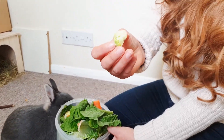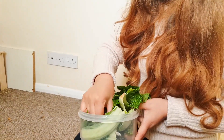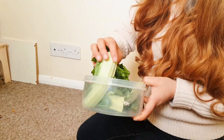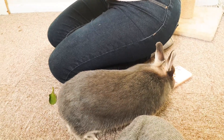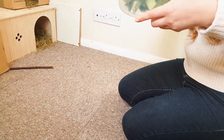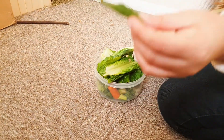Some Brussels sprouts, also in small quantities because they can cause gas. And cauliflower leaves — instead of throwing them away, they can eat them. Some small pieces of cauliflower and a little bit of spinach.